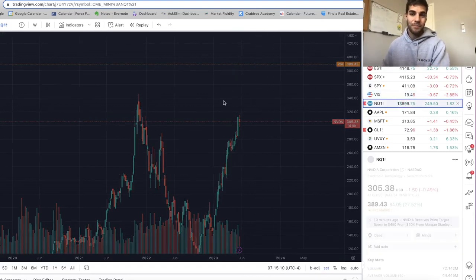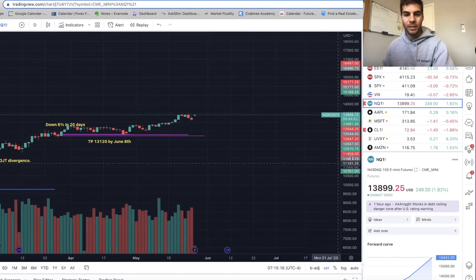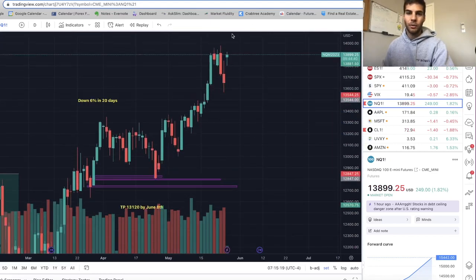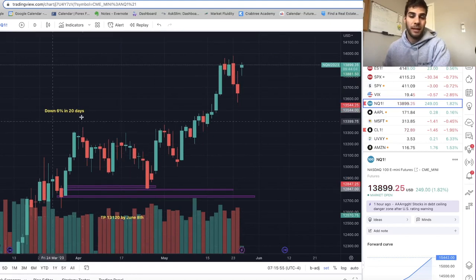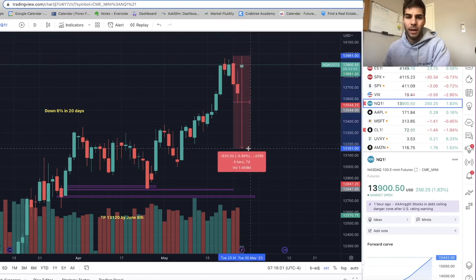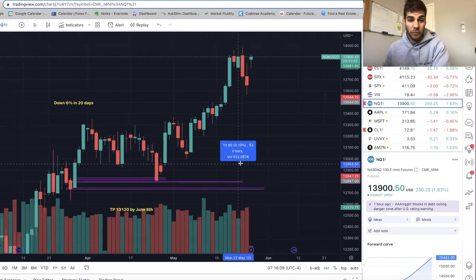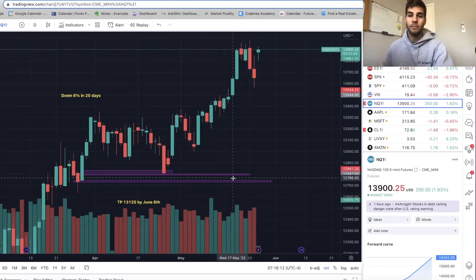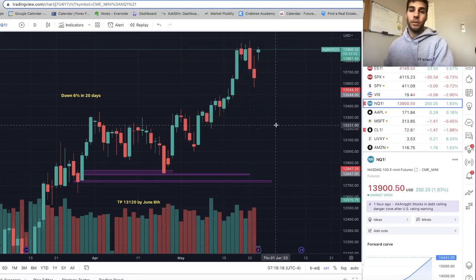Because of NVIDIA, NASDAQ was down yesterday and then went up extremely high. Just off the lows from yesterday, we're up 2.7%. I still have a target of $13,120 by June 8th, based on the Dow Theory crash signal — that would be about a 6% sell-off. I did have fair value gaps from the 4-hour chart previously, but NASDAQ has been too strong. So we're sticking with the $13,120 target by June 8th.